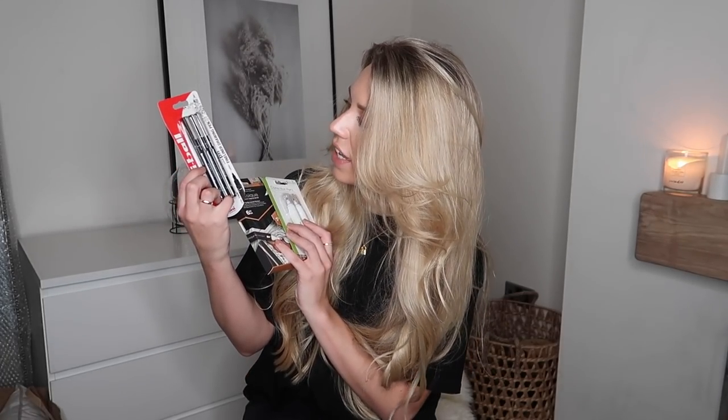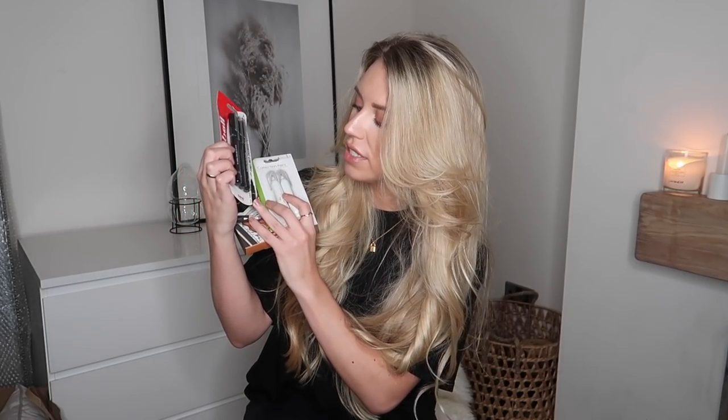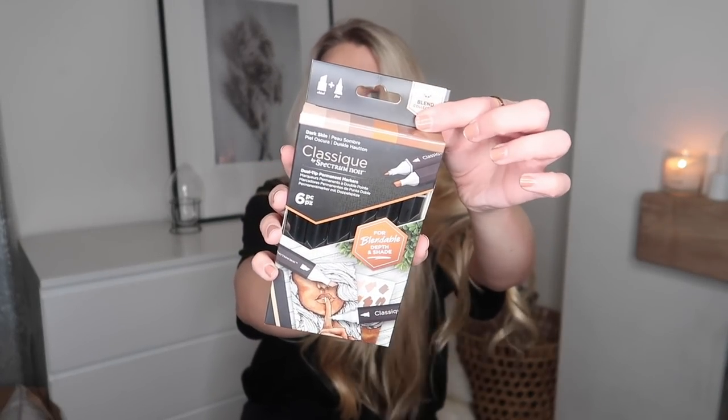I want to get more into bullet journaling, so I've been picking up some supplies. I got some Uni-Ball fine liner drawing pens in 0.03 to 0.8 — great for writing small numbers. I also got a correction pen. Then I found these Spectrum Noir Classic markers — pecan, red brown, hazelnut, burnt sienna, oak tree, and yellow brown — they're double-ended blender/shader pens. Such beautiful colors.